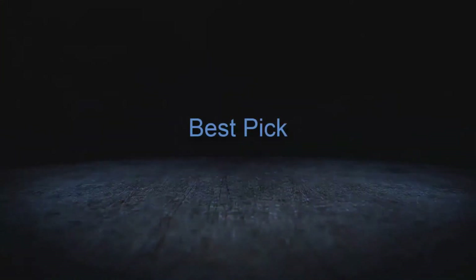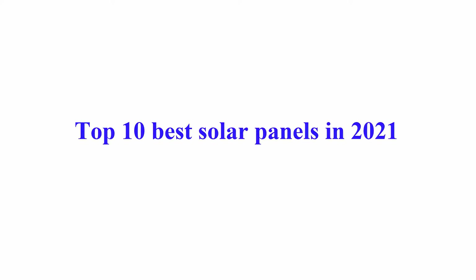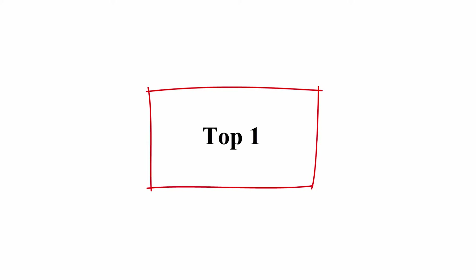Welcome to Best Pick. Top 10 best solar panels in 2021. Number 1.